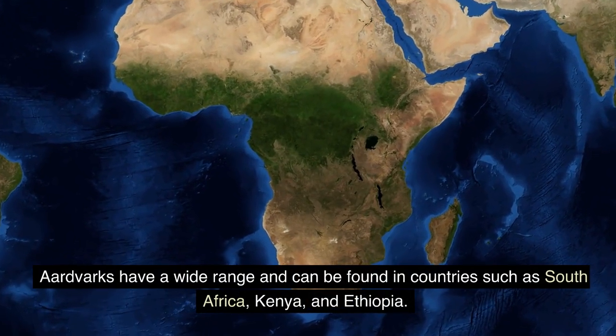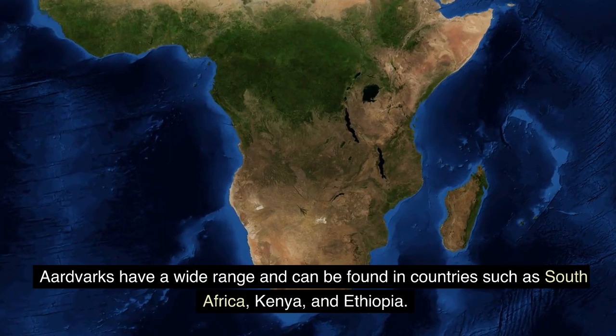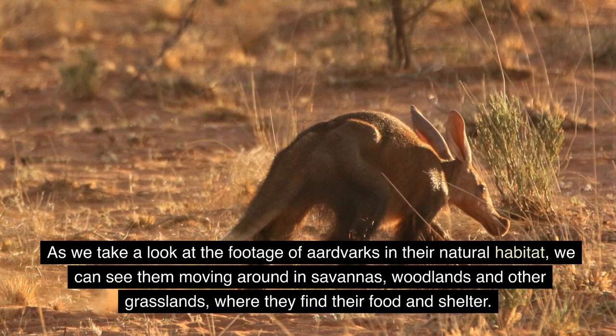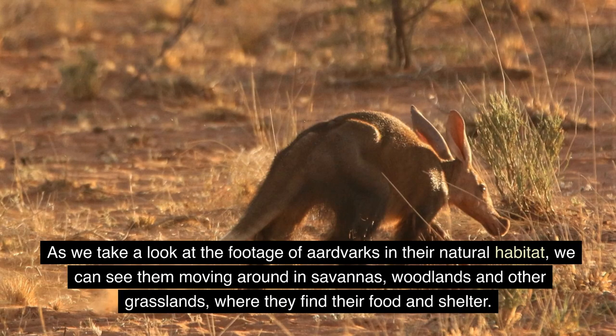Aardvarks have a wide range and can be found in countries such as South Africa, Kenya, and Ethiopia. As we take a look at the footage of aardvarks in their natural habitat, we can see them moving around in savannas, woodlands, and other grasslands, where they find their food and shelter.